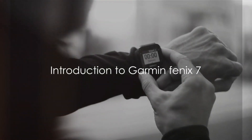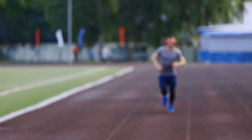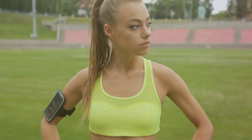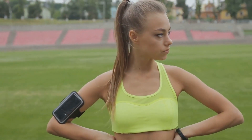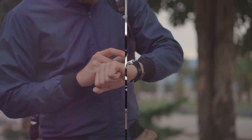Welcome, tech enthusiasts! Today we're diving into the world of Garmin with its latest release, the Fenix 7. This cutting-edge smartwatch is your perfect companion for adventure sports, boasting a touchscreen, advanced training metrics, and an impressive battery life. Stay tuned to explore each feature of this dynamic device in detail.